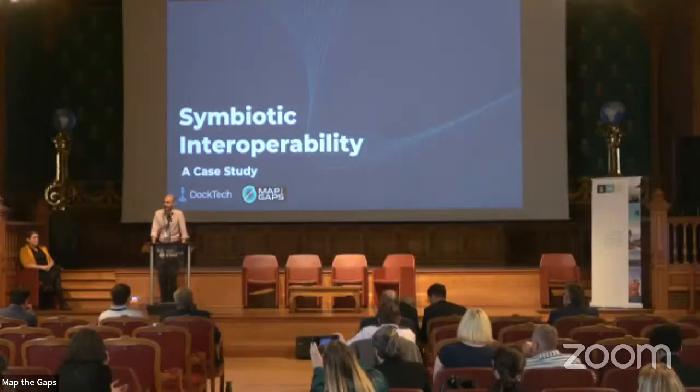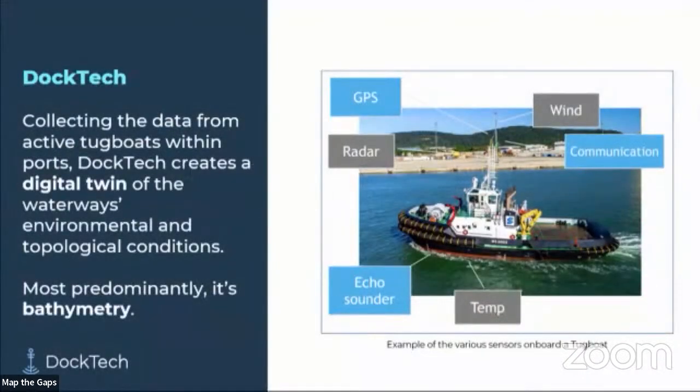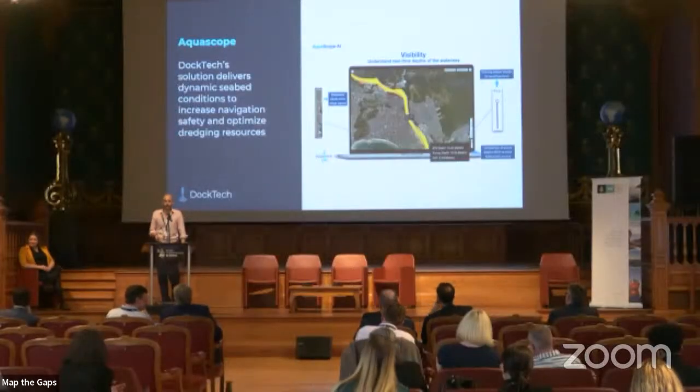Hello — I'm happy today to present Doc Tech as the lead data scientist and we're going to talk about symbiotic interoperability. Hopefully by the end we can not only pronounce it but understand it. Doc Tech's larger vision is to create a digital twin of ports and waterways. We're predominantly focused within ports — attaching data loggers to tugboats and service vessels to map port conditions both environmental and topological, with bathymetry as the main focus.